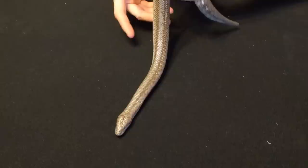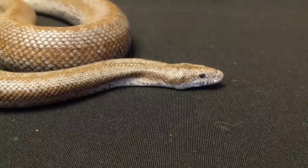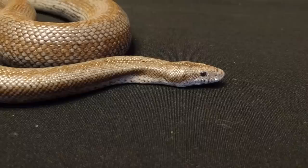Rosy boas are much less common than sand boas, similar to how African fat-tailed geckos are far less common than leopard geckos, even though they're very similar. A lot of the snakes we've been talking about today are good for intermediate or advanced keepers, but the rosy boa is a beginner-level snake — and fun for anyone. Even as a beginner snake keeper, the rosy boa could be one of the best pet snakes you could possibly get.